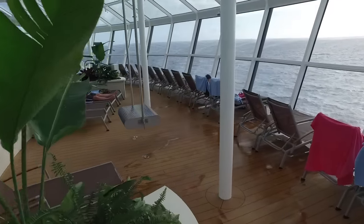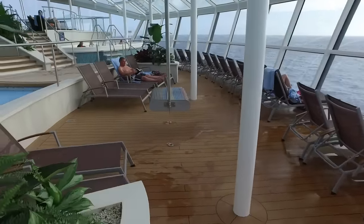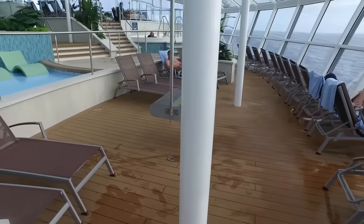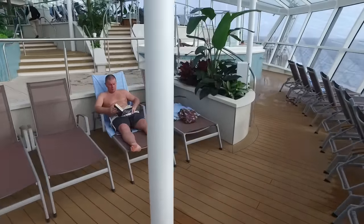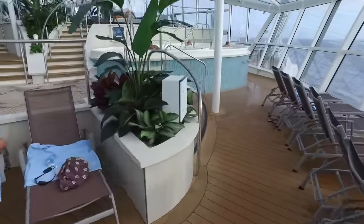Down at the lowest level of the Solarium, these loungers look right out the glass ahead of the ship and have fantastic views. Now check out this big swing here — I wish I had gotten a picture of it at night because it actually lights up.